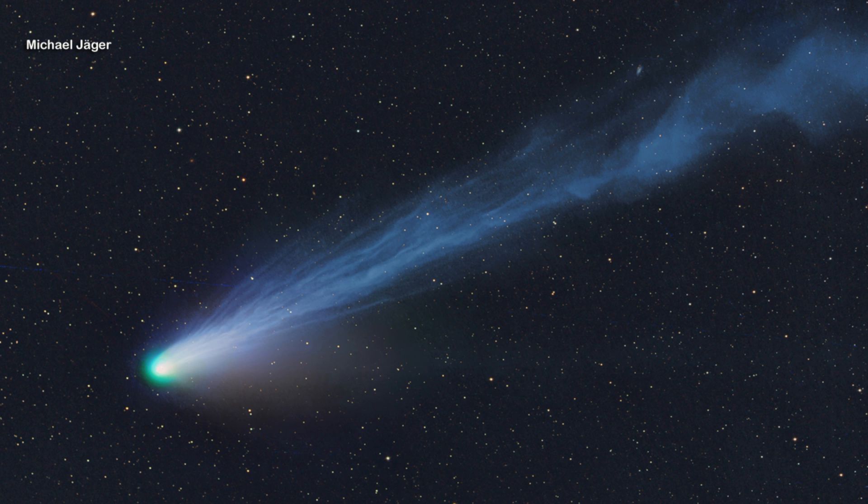This is a short video about the so-called devil comet that's visible in the sky right now. I'll show you how to find it using free planetarium software.